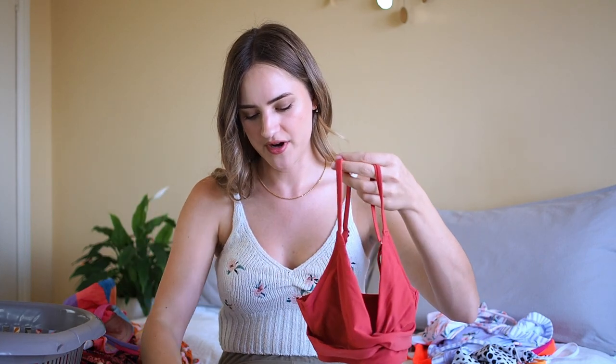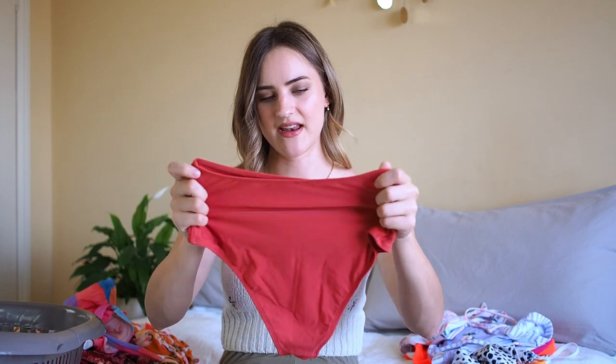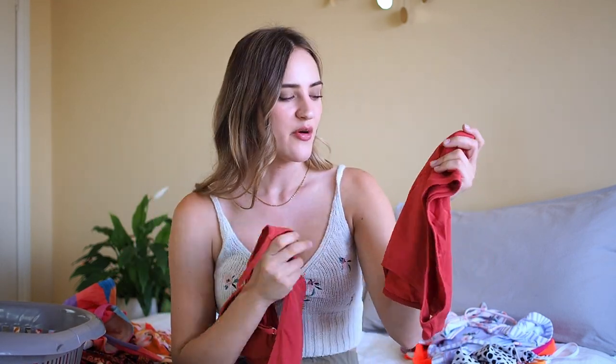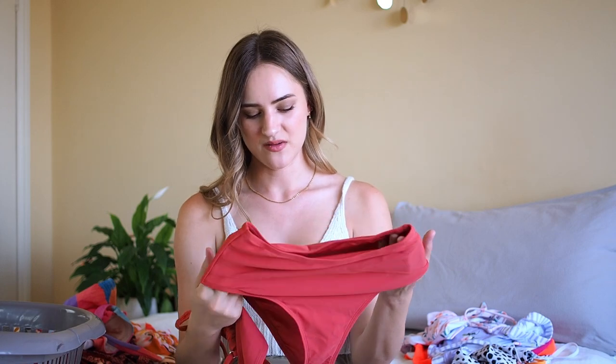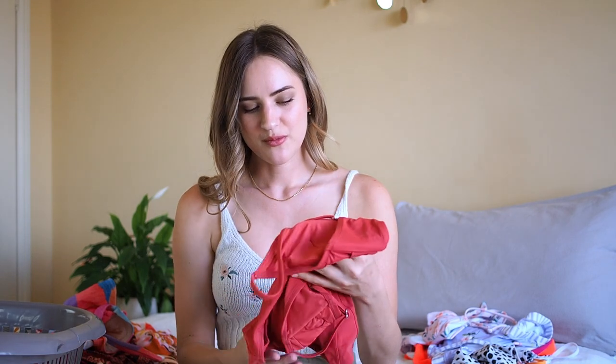And then we made it to the last one — this bikini here. It's kind of a burnt orange one that I really like. It is quite high-waisted but I really like this one. I like the color quite a lot and the top specifically fits me really nicely — I feel very comfortable in it. Every now and then a high-waist is all right for me, I just don't want to wear it all the time. I already wore this one as well so I can't give it away anymore. This one was also from Cupshe.